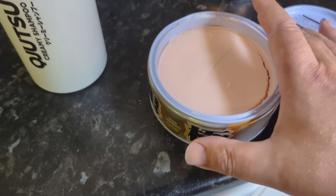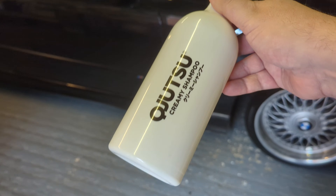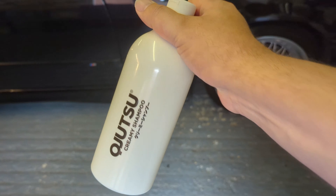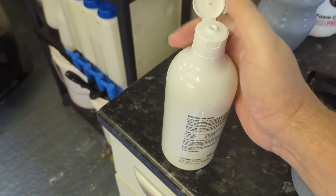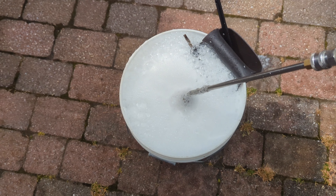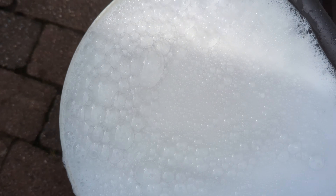Soft 99 have brought out this new — I've got to be careful with the pronunciation — Kujutsu shampoo, which is essentially a maintenance shampoo all about preserving protection, ceramic coatings especially, but all other forms of LSP on your car, and it has some other unique features. If you buy a pot of Kwame for £21.99 from the Soft 99 Store — I'll link it in the description — you get this new Kujutsu shampoo for free. So if you've been thinking about buying Kwame, now is the time.